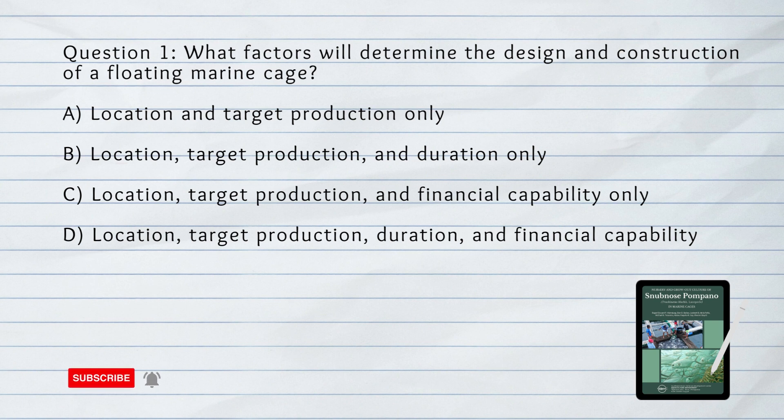What factors will determine the design and construction of a floating marine cage? D. Location, target production, duration, and financial capability.